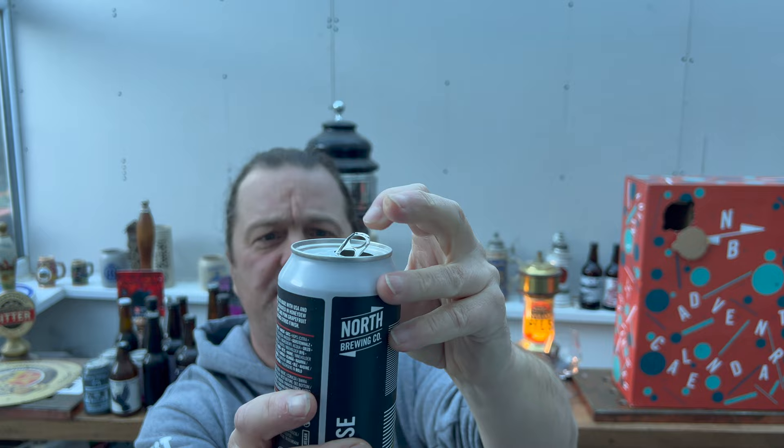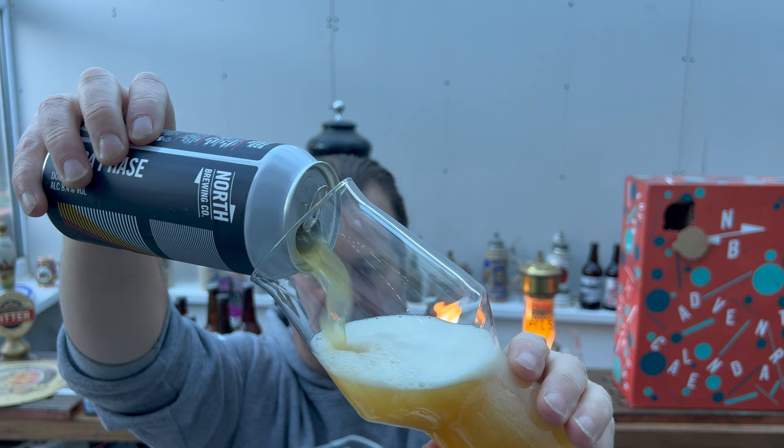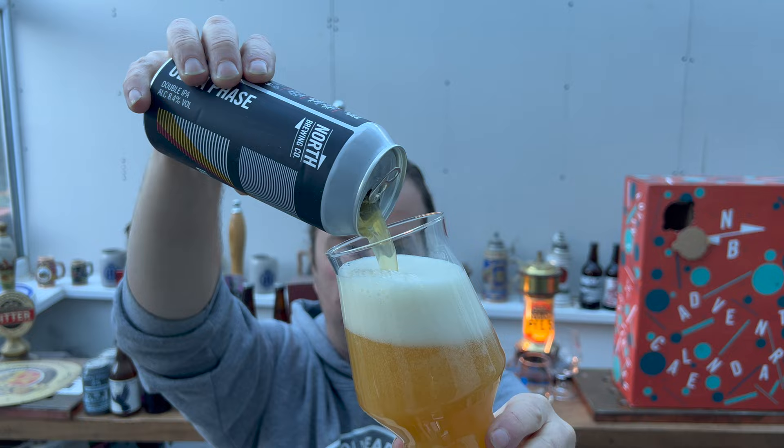Some of the beers you will see that I've already reviewed on the channel, but we'll go again — it's Christmas time. I'm pretty sure other people have ordered this beer advent calendar and want to have a drink along with me. A very popular thing on YouTube these days is to pour a beer together and drink along, which is exactly what we're doing here today.